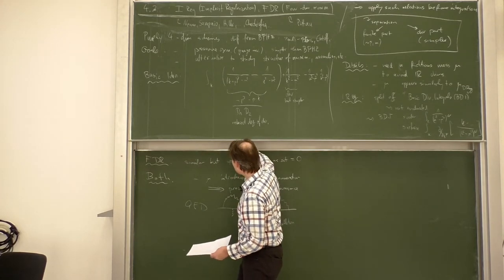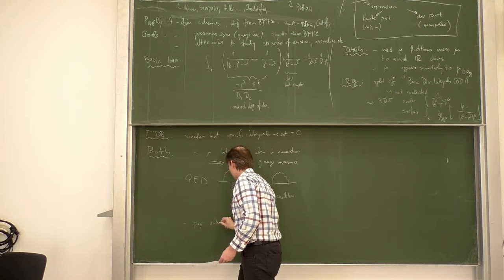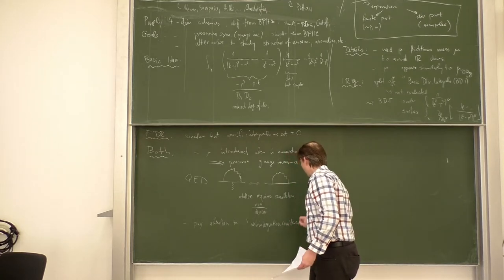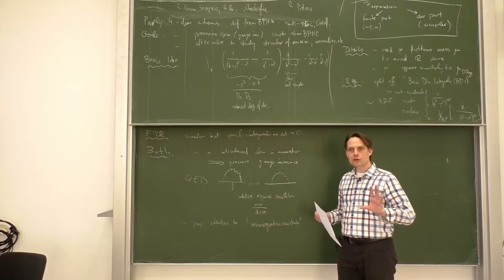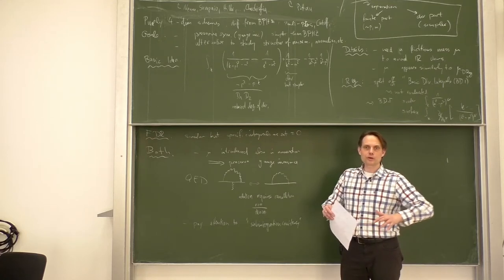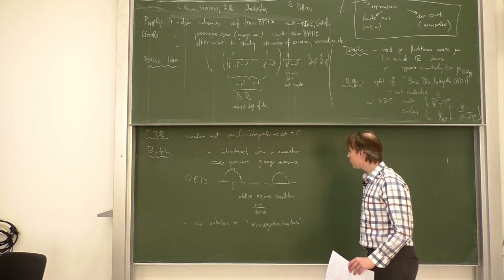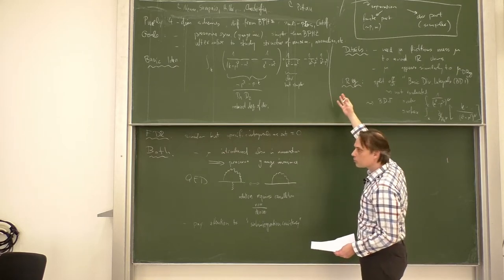A second item to be careful with is sub-integration consistency — the requirement that if you have a sub-diagram, the result of the renormalized sub-diagram should be the same regardless of where it is placed. After renormalization, the sub-diagram has one unique value and it should always be the same no matter what the embedding is. This needs to be ensured in those schemes as well, in view of all the replacement rules, and it is not obvious.